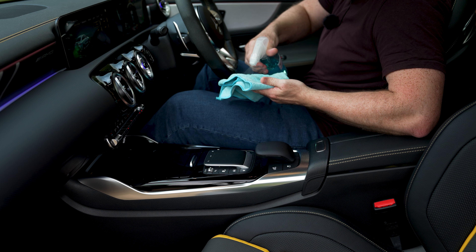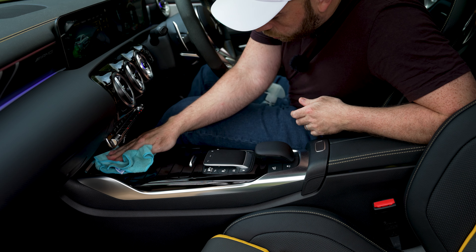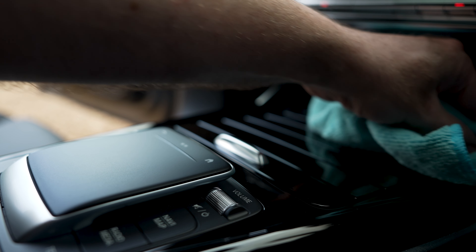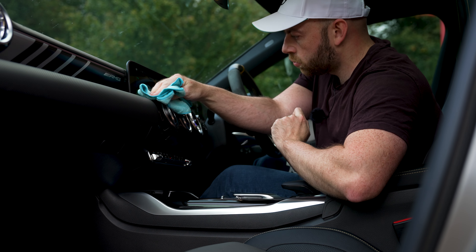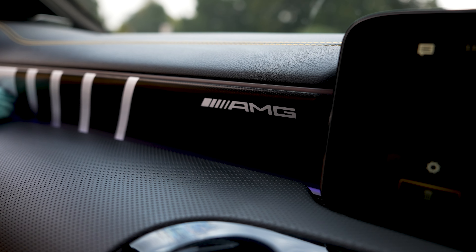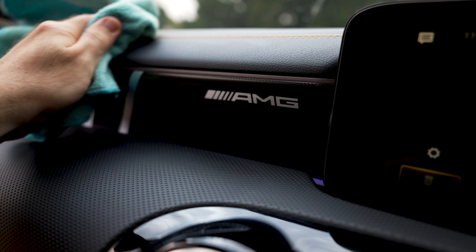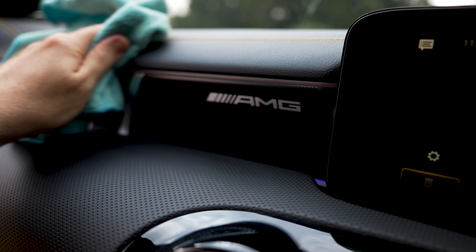Before we add in the new car scent, first we need to make sure our interior is fresh and clean. I'm using Gion Q2M Interior Detailer here, which is a multi-purpose interior cleaner. It does a nice job at cleaning up all the different interior trim pieces and has a matte look so it doesn't make everything look shiny.